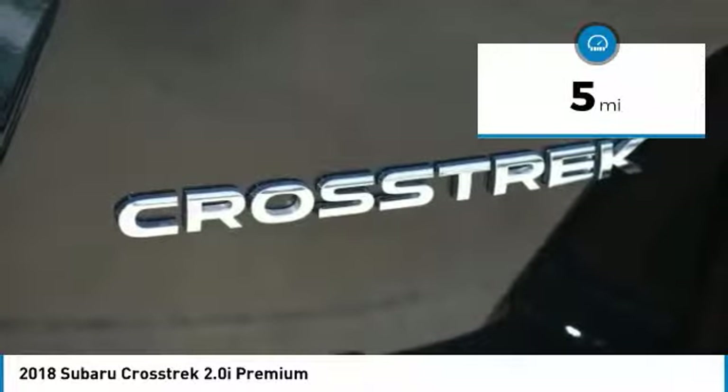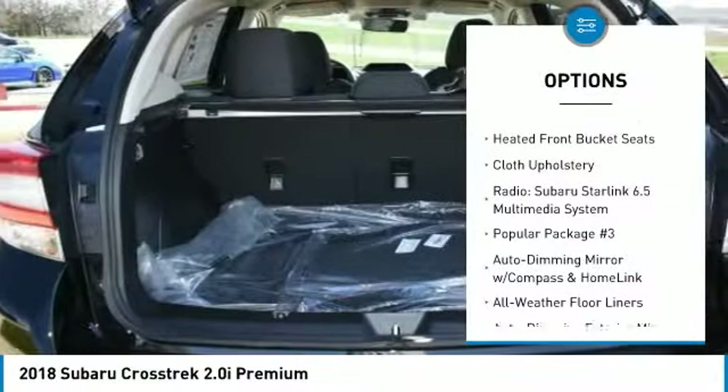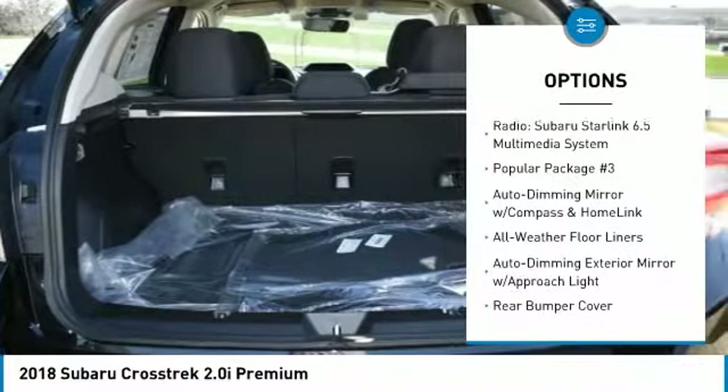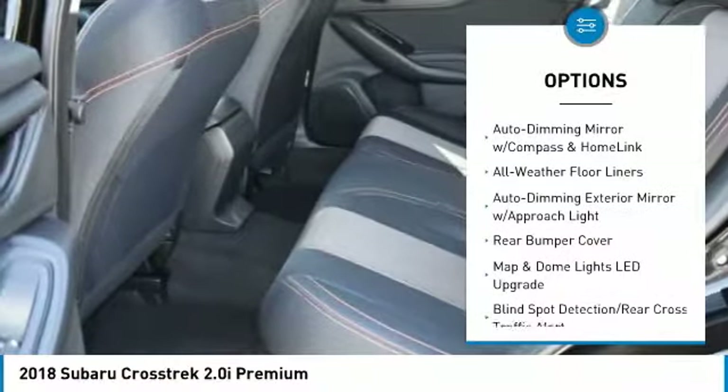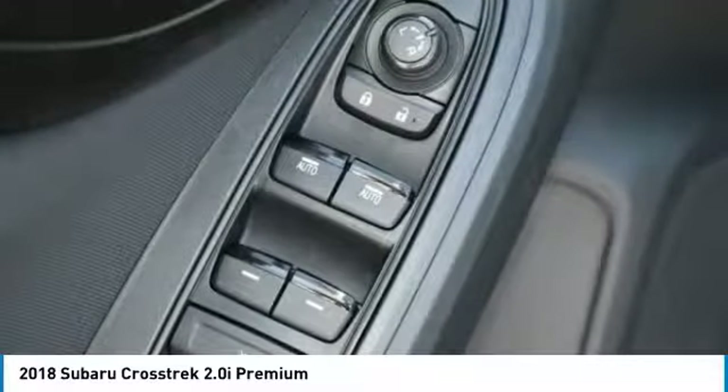Here are some of this vehicle's great options: traction control, air conditioning, dual airbags, power steering, four-wheel disc brakes, fog lights, power windows, electronic stability control, heated front seats, and trip computer.